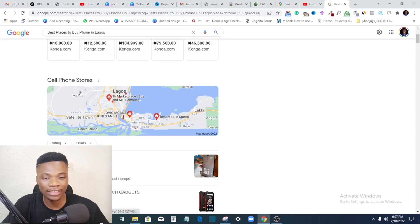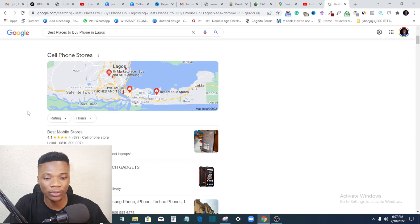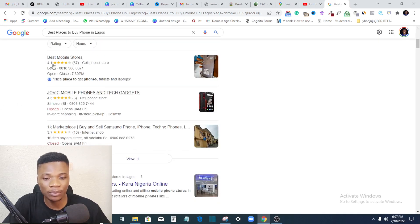As you can see, this map shows the specific locations of these shops. If someone wants to buy a phone, they can find their way to one of these shops. People can also leave reviews — this guy has 4.1 stars, this one has 4.5 and 3.7. If I want to do business, I'd go to the one with 4.5 stars. Even though another has more total ratings, the higher star rating makes it a better option.